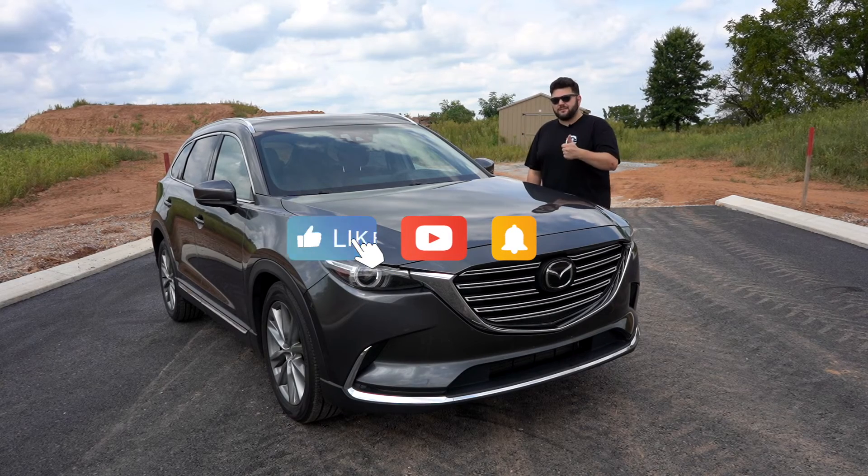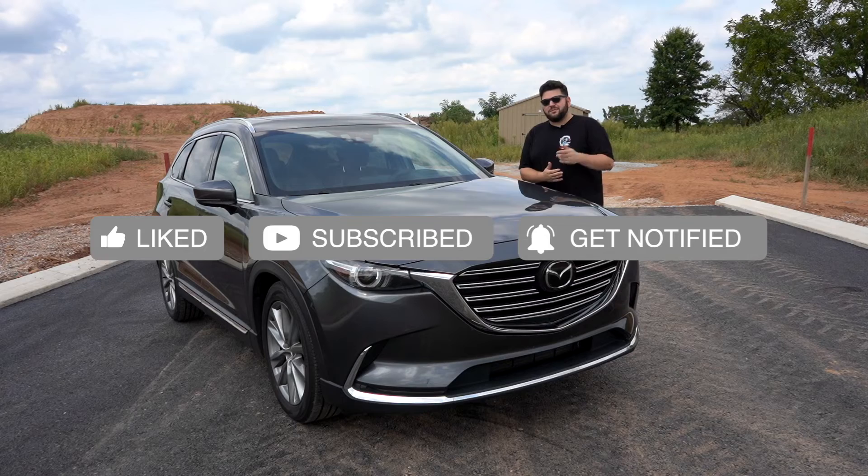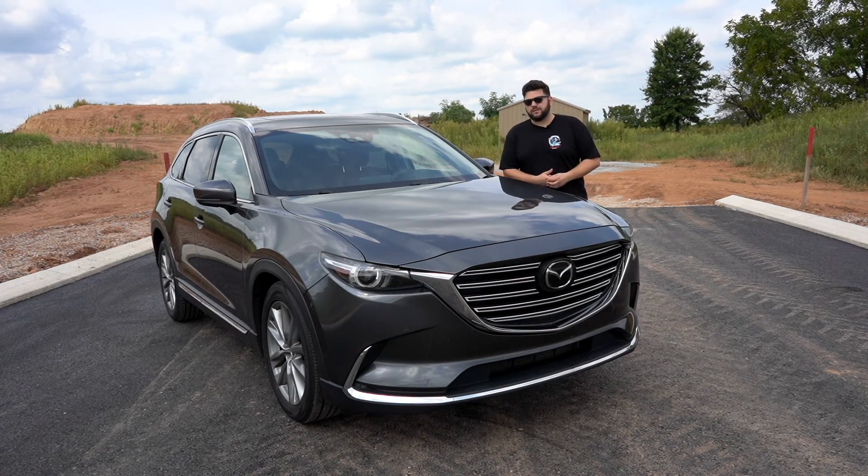Definitely drop in the comments below what you think of this 2016 Mazda CX-9 Signature all-wheel drive. Would you buy it? Would you not buy it? Is there something better? Is there something I missed? Mazda has sold me and has a new fan. If you enjoyed this video, give it a thumbs up. If you're new to the channel, hit that subscribe button. Follow me on Instagram at MartyMotoring. Thank you for watching, and as always, keep those wheels turning.